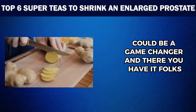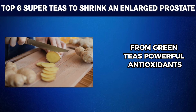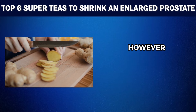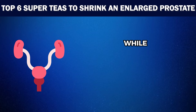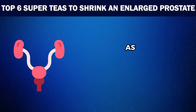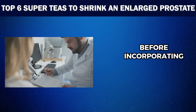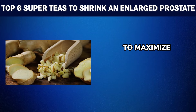And there you have it folks, our top six super teas for prostate health. From green tea's powerful antioxidants to ginger's ability to disrupt cancer cell growth, these teas offer a natural way to support prostate function and overall well-being. However, it's important to remember that tea is not a cure-all for prostate issues. While they may offer some relief and benefits, their effectiveness may vary from person to person, as everyone's body is different and what works for one may not work for another. So make sure to consult with your doctor before incorporating these teas into your routine. Also, follow a balanced diet and a healthy lifestyle to maximize the benefits.